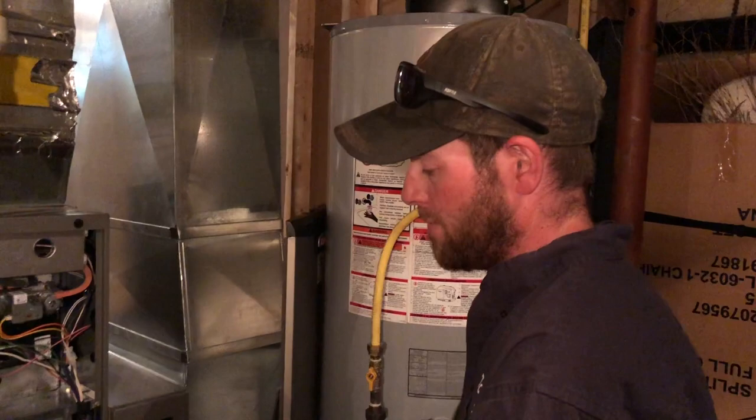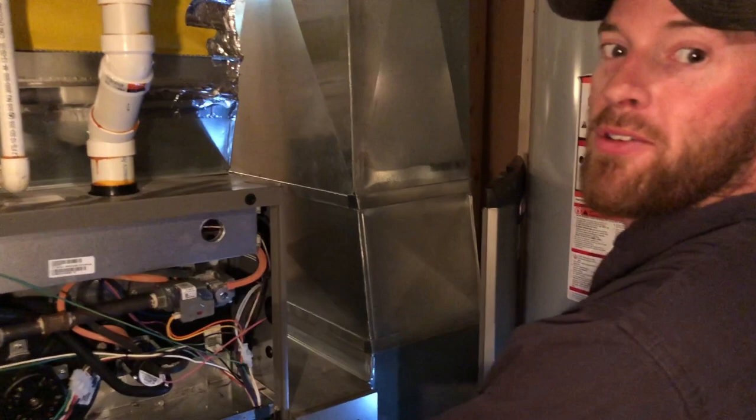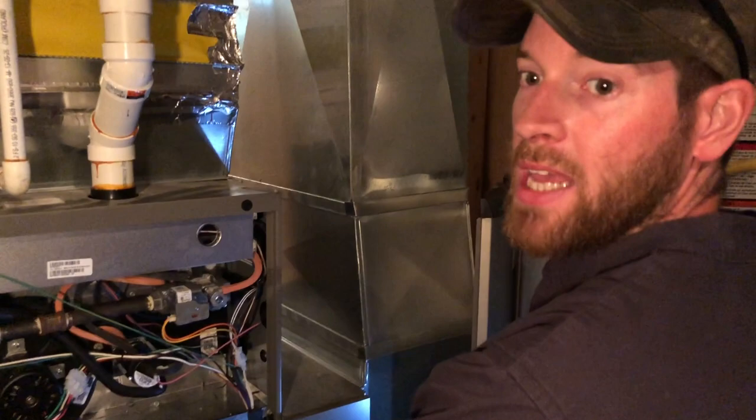To prevent costly repairs when it's negative 30 degrees out — nobody likes having a cold house — it's a good idea to get your furnace looked at in the summer. Check it all out so we can address any problems before they become major issues.